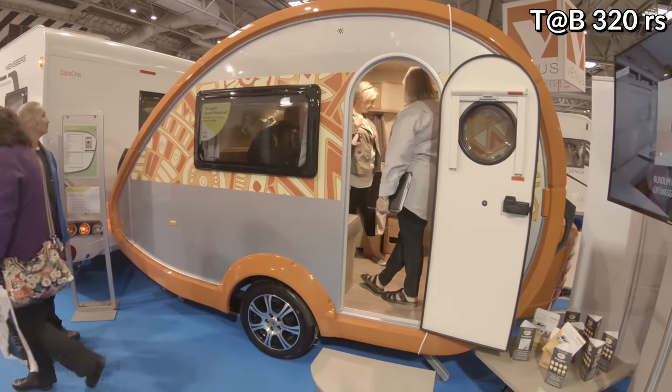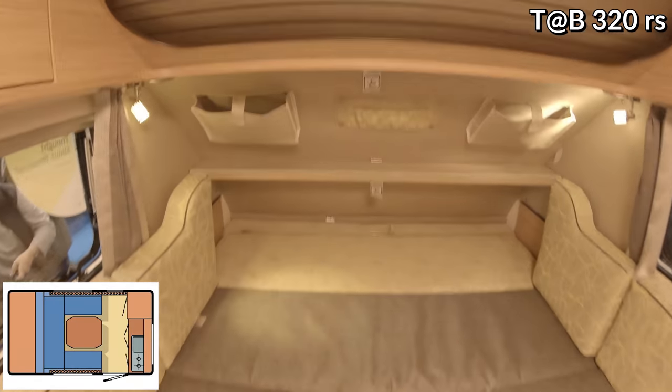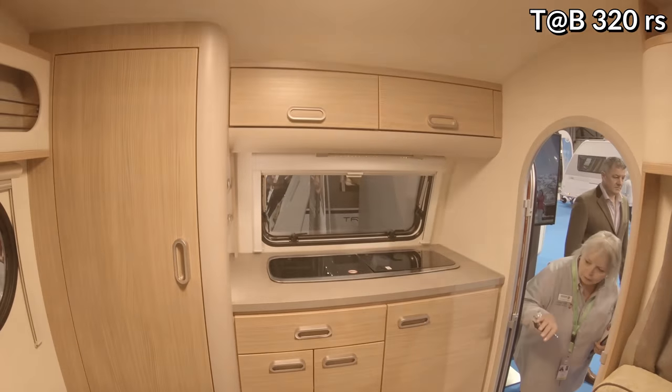So tiny! And then you have your little bed area, cupboard and cooking area. Really cute and compact.